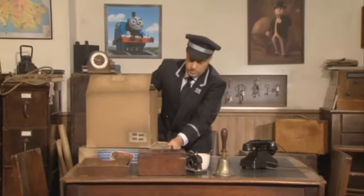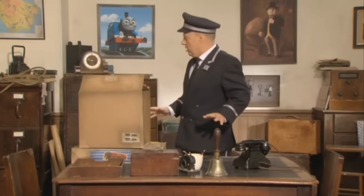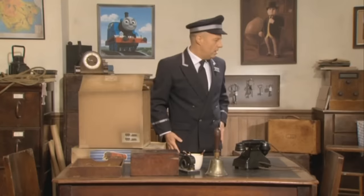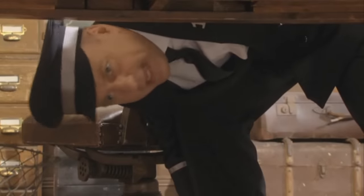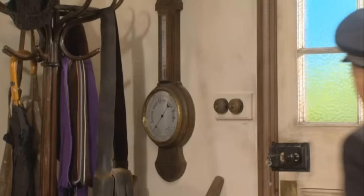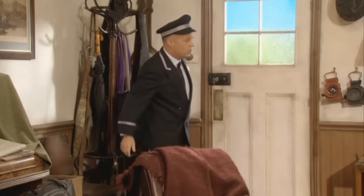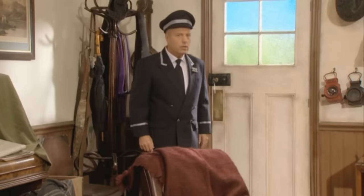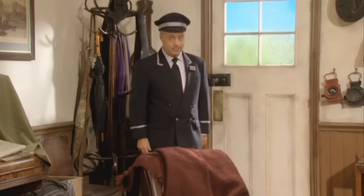Oh dear, I thought I was going to drop one of those boxes — that would not have been a good thing. Right, what's the time? They should be here by now. I wonder where they are. Not under here. Not out there. Where could they be? Oh, there you are. How long have you been there? Well, you're very welcome. I've been expecting you.